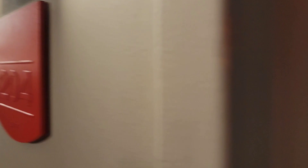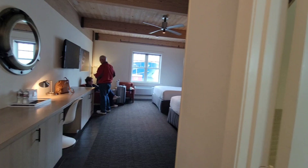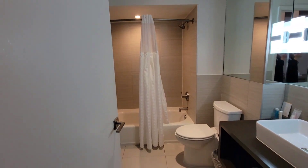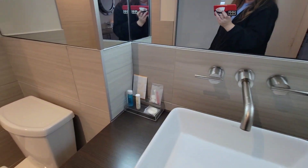We are in room 204. They do have early check-in for $20, and this is where they keep the moms and dads. We have a closet right off the entrance. It does have an ironing board and luggage rack and things. Nice, spacious bathroom with lots of little amenities.